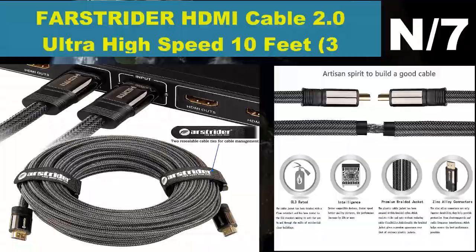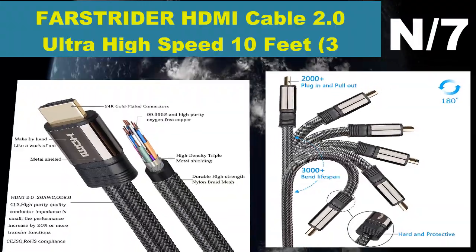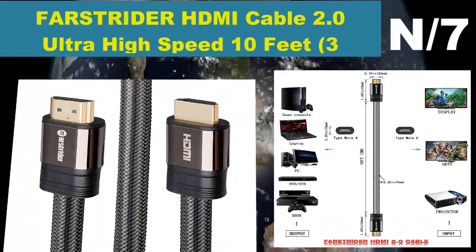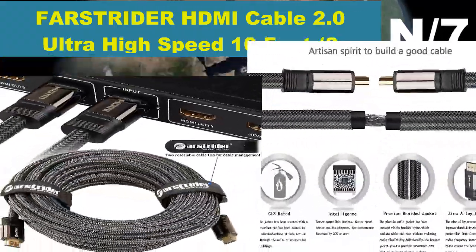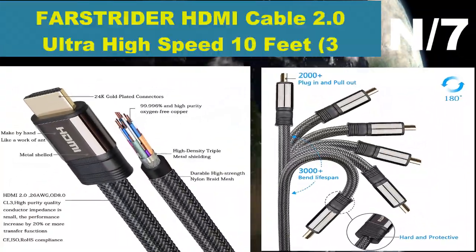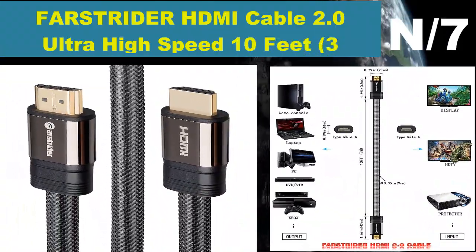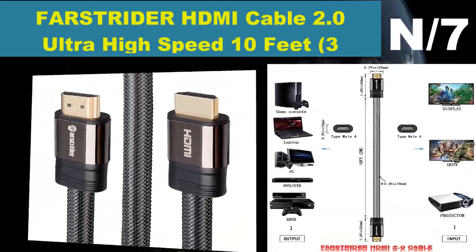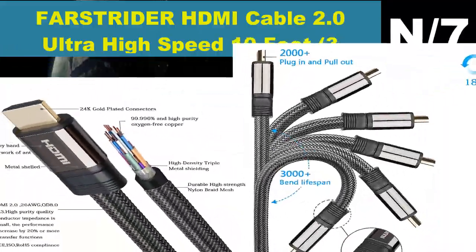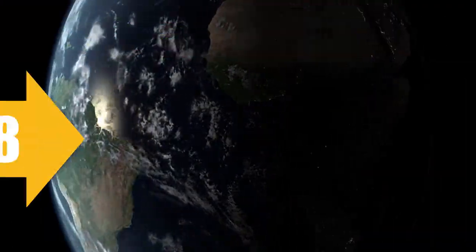Number seven: Far Strider HDMI Cable 2.0 Ultra High Speed, 10 feet (3 meters), supports Ethernet and 4K. Compatible with v2.0, 1.4, 1.3c, 1.3b, 1.3, 1080p, 2160p, PS3, PS4, Xbox 360, Sky, Virgin HD Box, Nintendo Wii U, full HD LCD, plasma and LED TVs, and also supports 3D TVs.